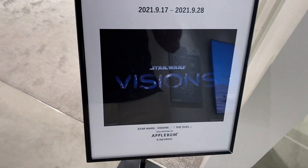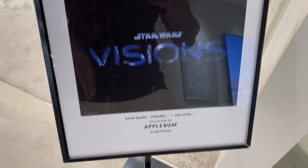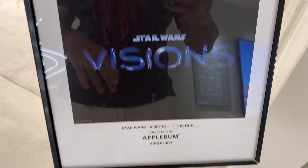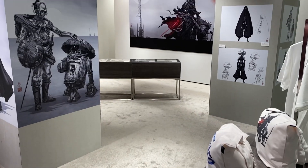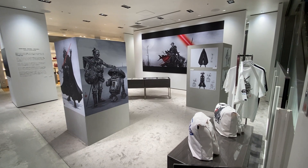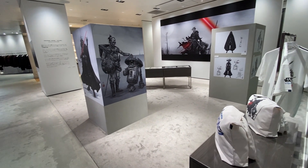What's up everybody, Akosun here. We are at the Star Wars Visions special collection here by Apple. It's at Shibuya Parko. It's going to be gone by the time this video goes up, but I just wanted to show you this special exhibition here for Star Wars Visions.